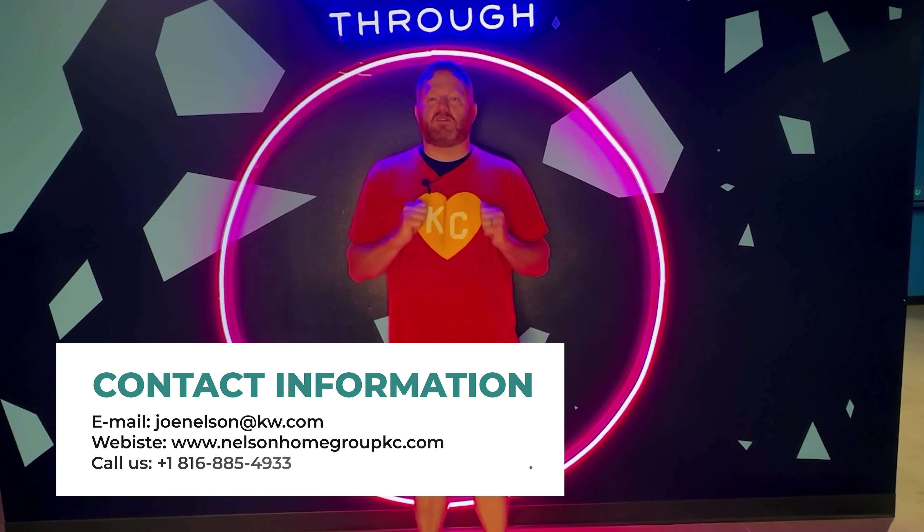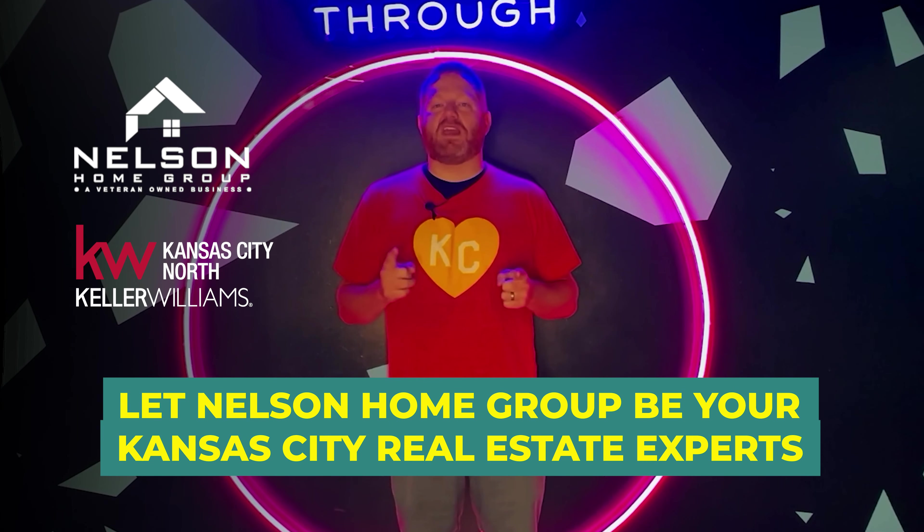As always, if you're looking to make a move in the Kansas City area and you want to work with the Kansas City experts, call or text me at the phone number on the screen — it's also in the description box below. Let Nelson Home Group be your Kansas City real estate experts of choice. See you next time.